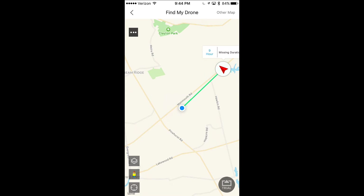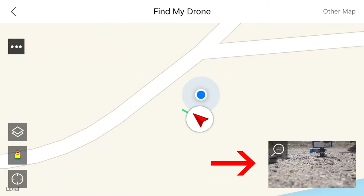You can't quite see it here, but at the bottom right there will be an icon. When you select that icon at the bottom right, it will open up and show you a preview of what the last image was that the drone captured.